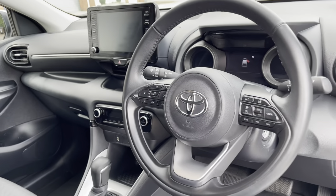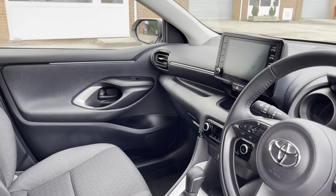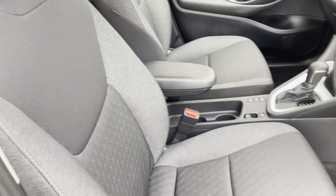Into the front of the vehicle now we have the gorgeous dashboard on display here, which does include some gloss black interior trim inlays, alongside these gorgeous front seats which provide for an incredibly comfortable journey for both driver and passenger.